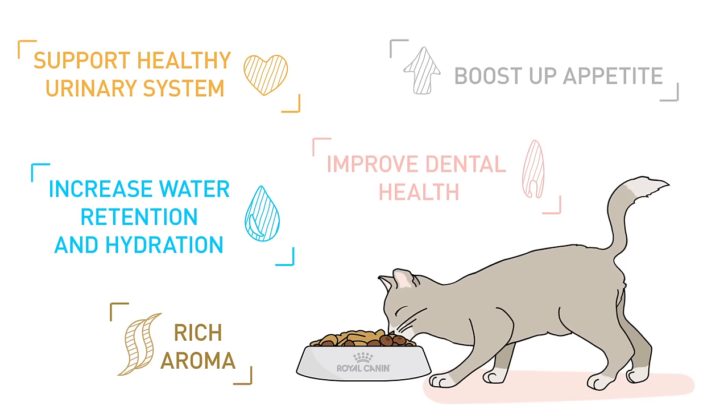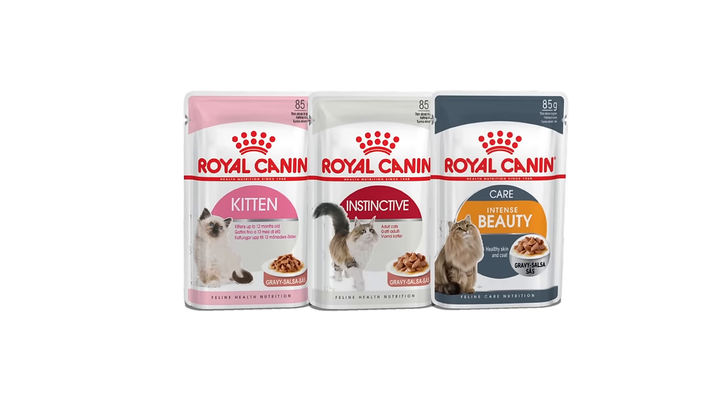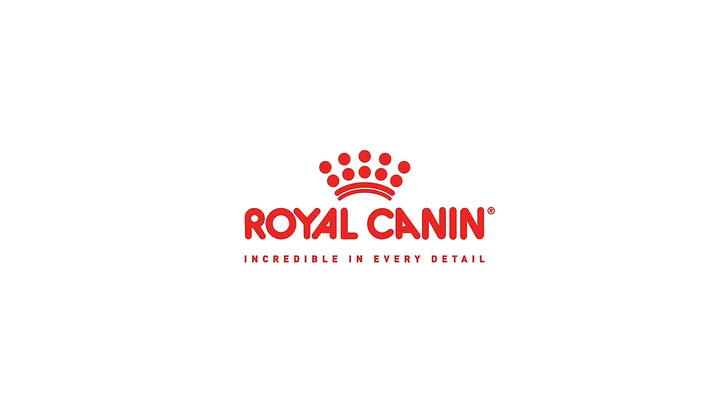Try it today and your cat will love it! Introducing the new Royal Cannon wet cat food. Visit our authorized pet shops today and grab your Royal Cannon wet and dry cat food. Happy mixed feeding! Royal Cannon — incredible in every detail.